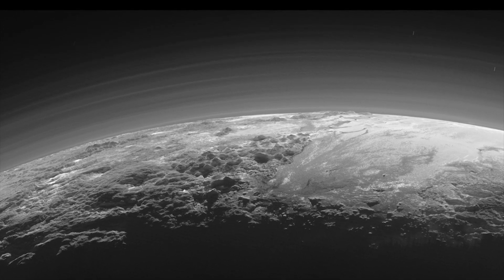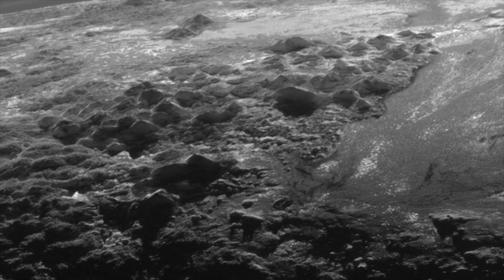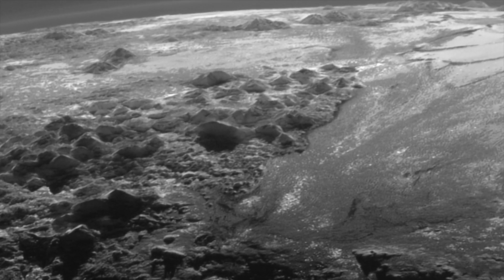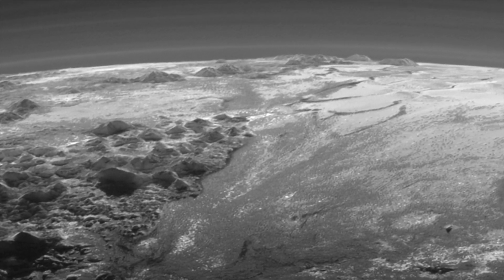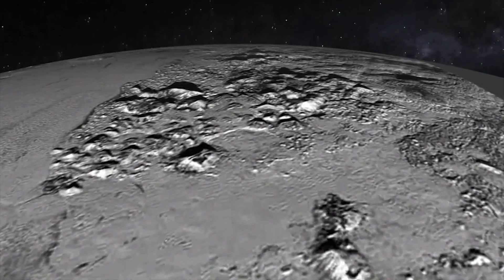Let's look closer. Those are the Norgay and Hillary Mountains, peaks named for the first climbers to summit Earth's Mount Everest. The flat plane is the Sputnik Planum. Those rings are hazy layers of Pluto's nitrogen atmosphere. Scientists think there might even be some fog, hinting at a daily change in weather on Pluto.